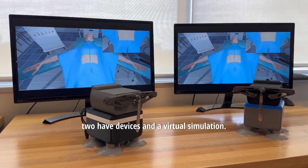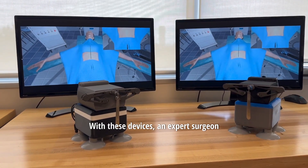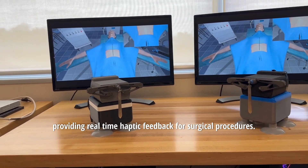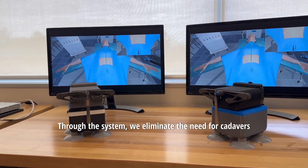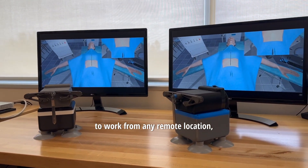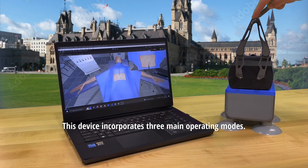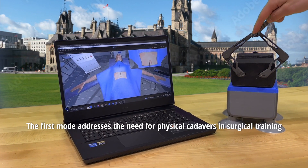Our solution consists of these two haptic devices in a virtual simulation. With these devices, an expert surgeon can guide a training surgeon in a remote location, providing real-time haptic feedback for surgical procedures. Through this system, we eliminate the need for cadavers while allowing an expert and training surgeon to work from any remote location, all while being able to provide real-time feedback to the training surgeon. This device incorporates three main operating modes.